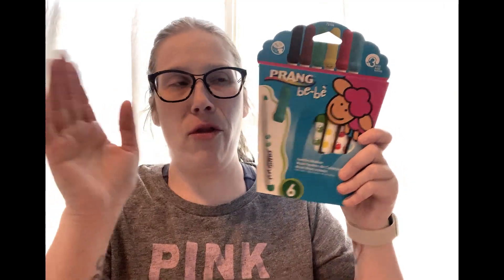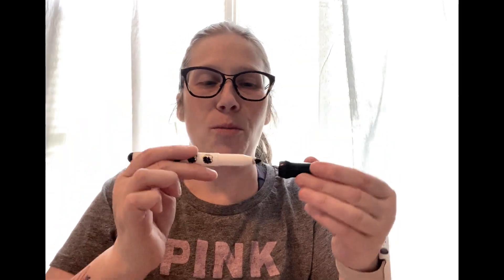Same brand as the colored pencils — Prang — these are jumbo washable markers. The same friend who recommended the colored pencils showed me these, and I thought, why would I ever use Crayola again? They are amazing. They're just the right size to promote the tripod grip. If your child struggles with that more mature grip like mine does, I highly recommend the Prang brand on Amazon.